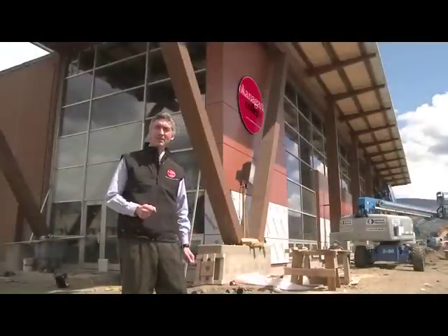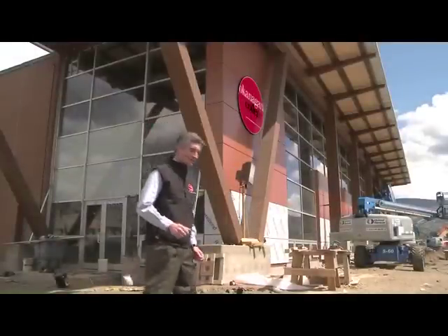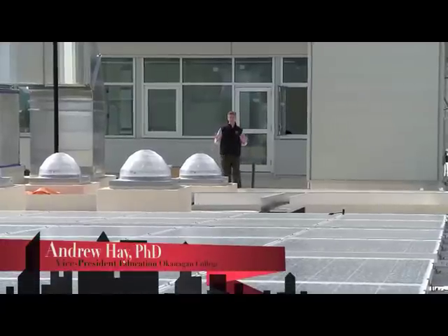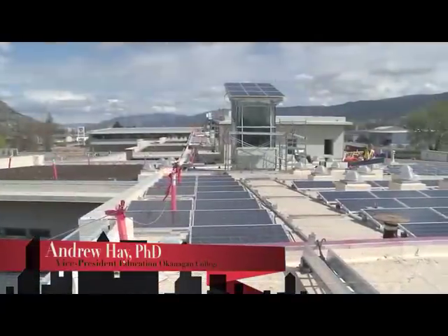Now let's take a look at what's on the roof of this incredible building. Penticton is known for its sunshine, and this roof is all about capturing solar energy.